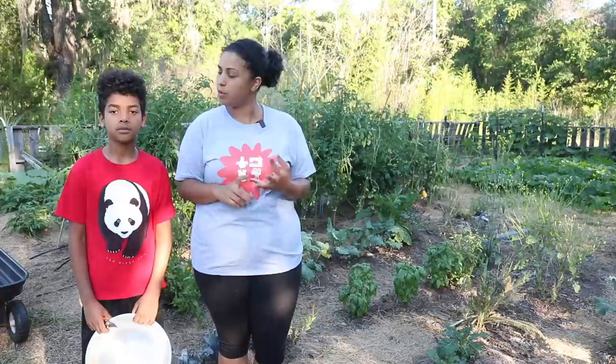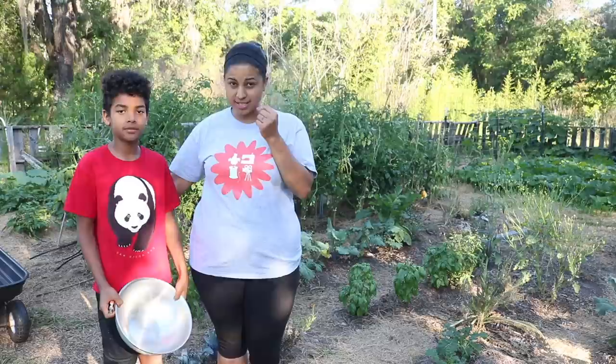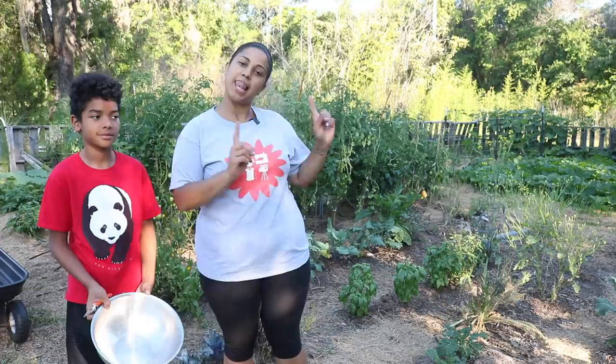Hey, it's Vanessa the Crafty Gemini and my son Juice and I are in the garden. It's been a while since we did an update, so today we are going to walk you around, show you what we have growing. We're going to be harvesting our veggies. He has a bucket so we can put them in, and I think we're going to need the cart because this morning when we were back here pruning the tomato plants, giving them better airflow, we saw a lot of stuff that needs to be picked.